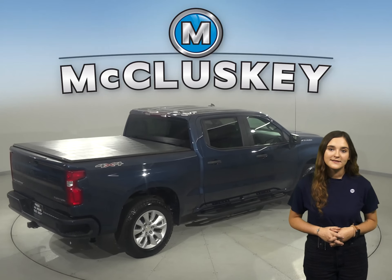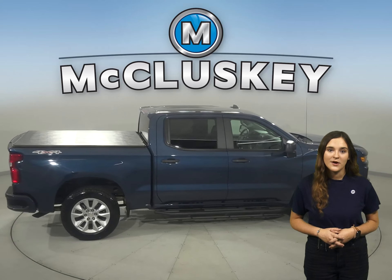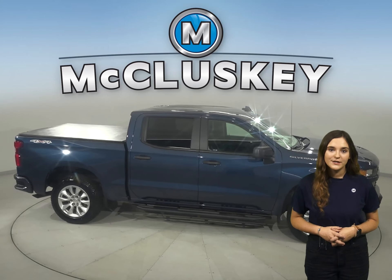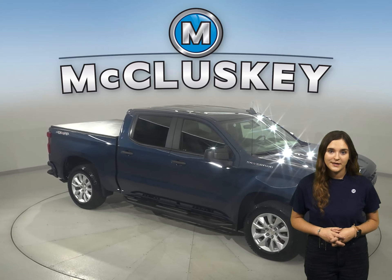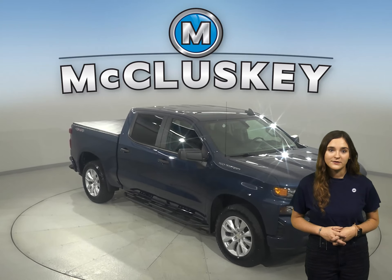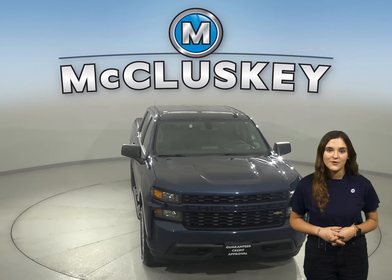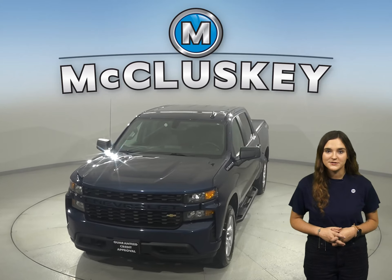This Chevy truck has an Ecotec3 6.2 liter V8 engine under the hood and an 8-speed automatic transmission with overdrive. It's passed our rigorous 172-point inspection and it's ready to hit the road. There's only 25,000 miles on the odometer, so check out this Chevrolet Silverado 1500 today with our free 48-hour test drive and see why you're going to love this truck.